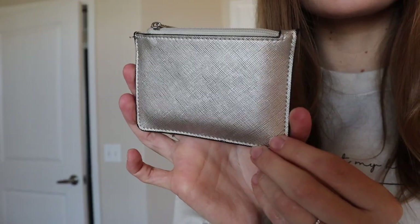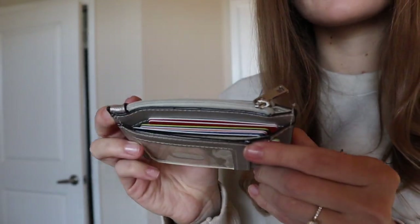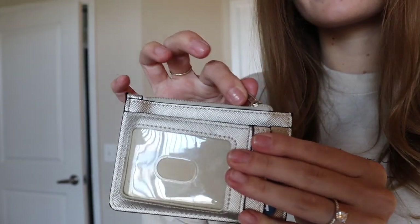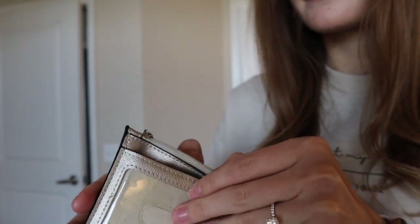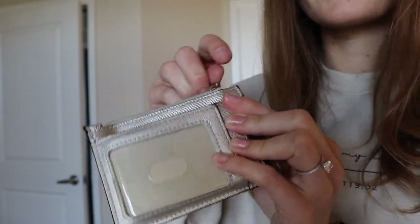Along with that, I own one small wallet. I've found that owning a smaller wallet helps me a lot because I'm not adding up receipts and I don't have a bunch of business cards or random things stacked in my wallet. Having a smaller wallet ensures that I go through it more frequently.